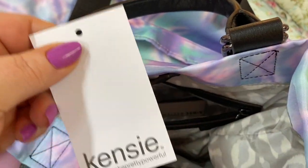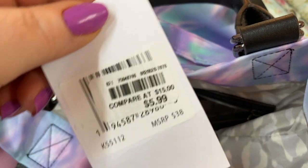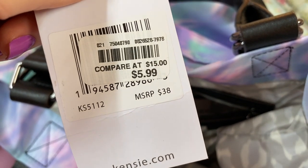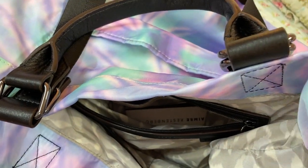This is the Kenzie pouch — I think this was purchased at Burke's Outlet.